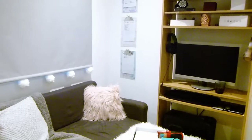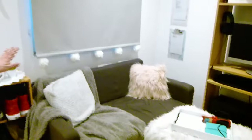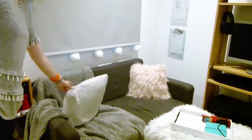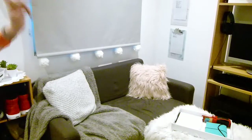All the sofa things — well, not all of them actually. The throw is a Dunelm Mill teddy bear throw. This cushion came from I think it was a Sainsbury's or something, and then the pink fluffy one was a Primark find.